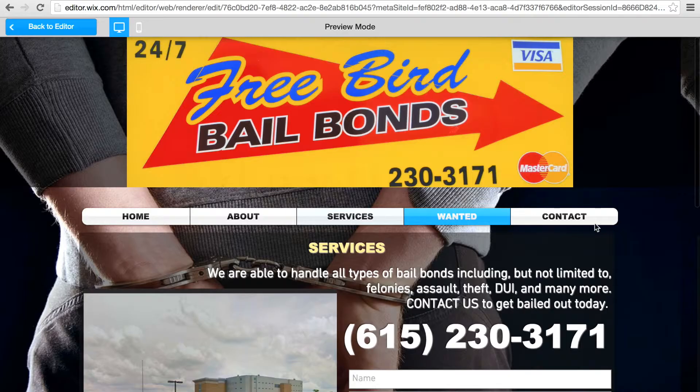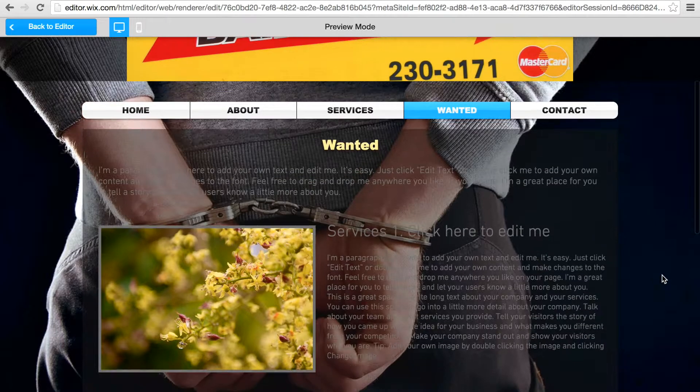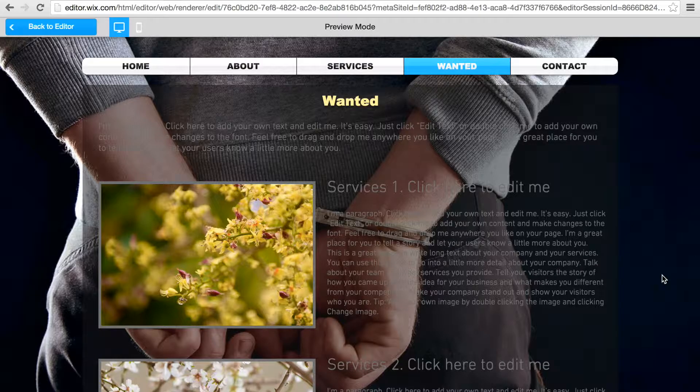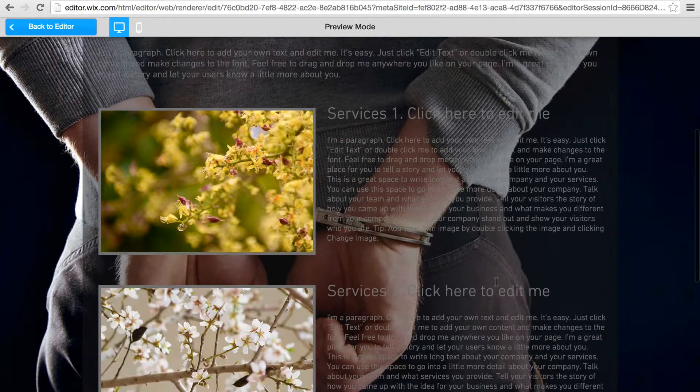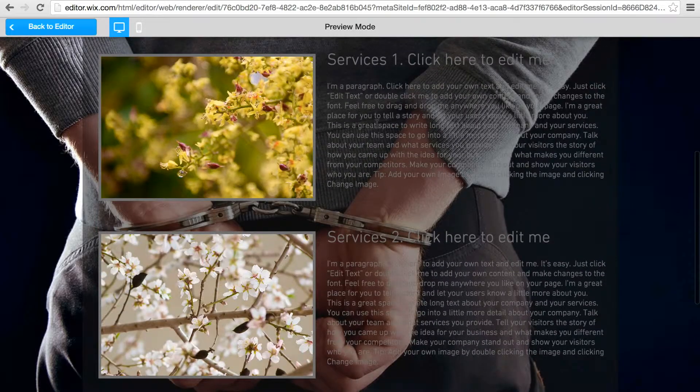And then 'Wanted.' So feel free to send me any pictures and any and all information about people you're looking for. As you can see right here, there's room for a picture and a whole lot of text. So feel free to send any and all information regarding these people.